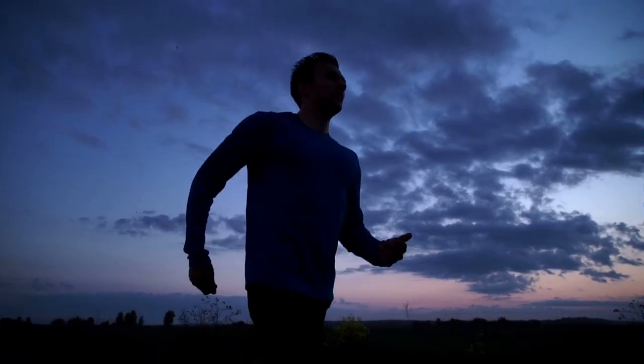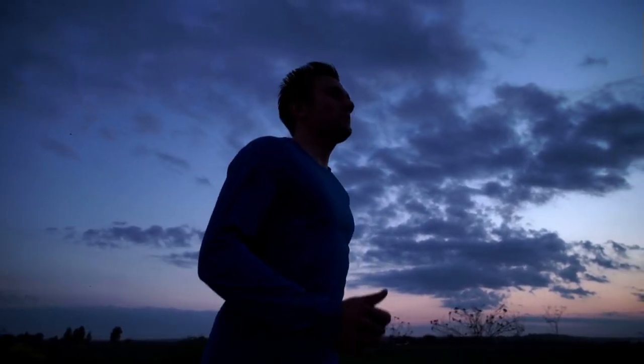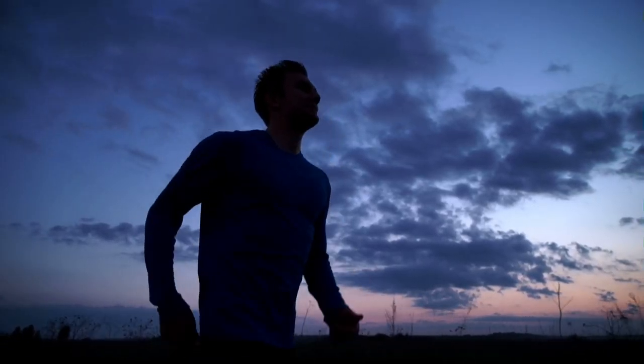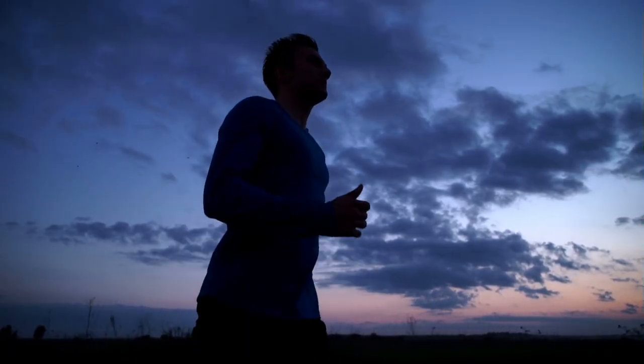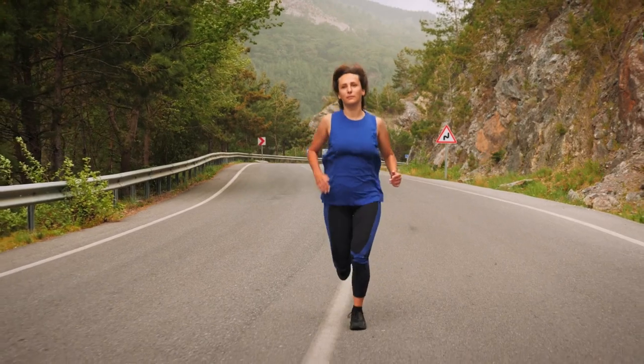Imagine you're watching a marathon and you see a runner who's just crushing it, blowing past everyone. But even the best runners in the world can't just sprint the whole way — they need to pace themselves, conserve their energy, and find moments to recover or they risk burning out before the finish line. That's kind of what we're seeing with SPY today.